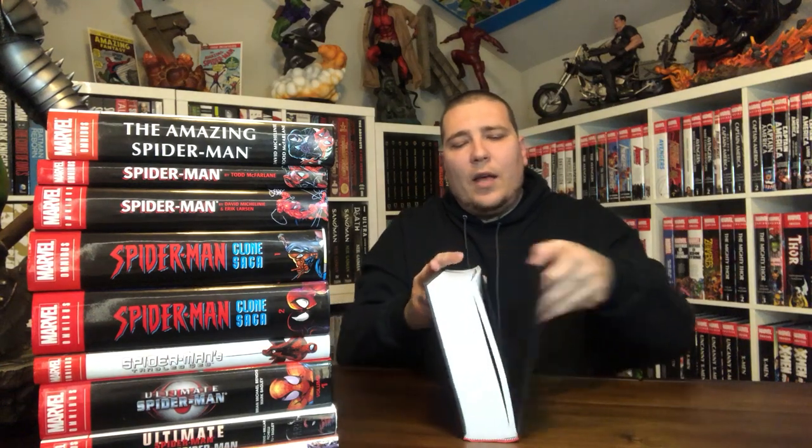And then Secret Wars 8 comes out that shows you where he gets it from. Here's the Spider-Man by Roger Stern. The spine is color. This is getting into more bronze age stuff.